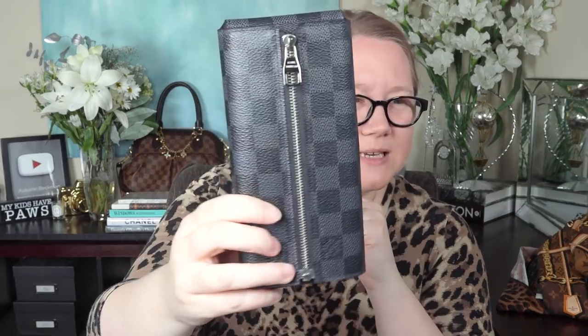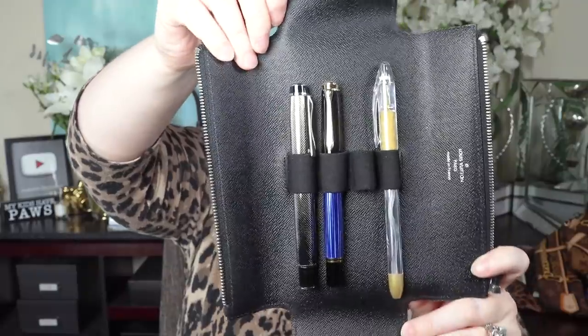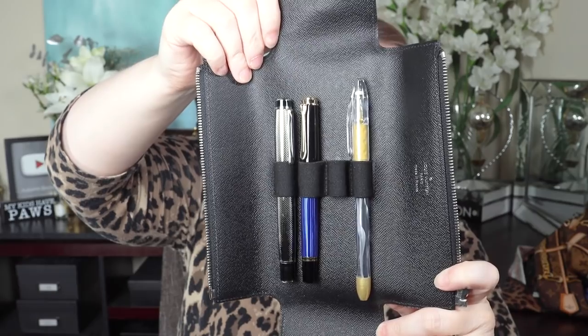Along with my agendas I have the expert pen case in Damier Graphite — the dark grays with silver hardware. You unzip it, open those flaps, and there are four little loops for pens. I keep some of my fountain pens in there and a gold pen I use for accents in my journals.